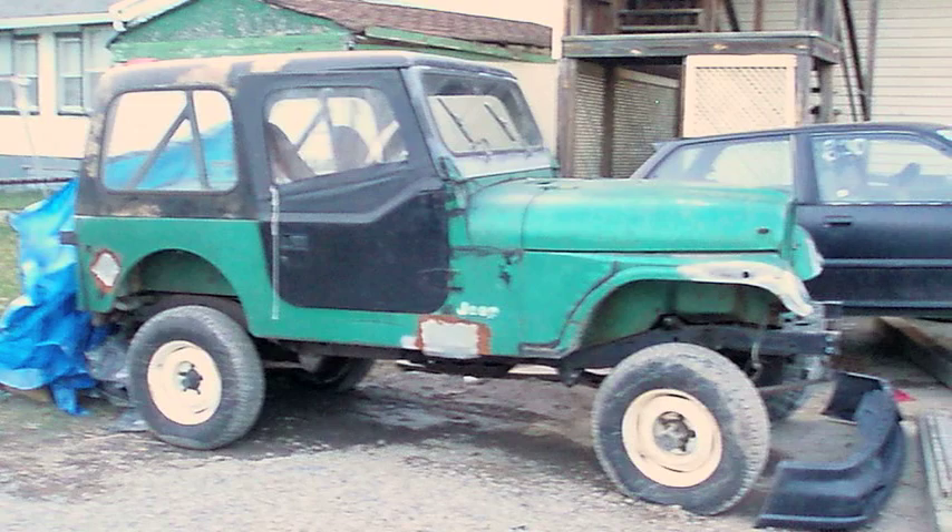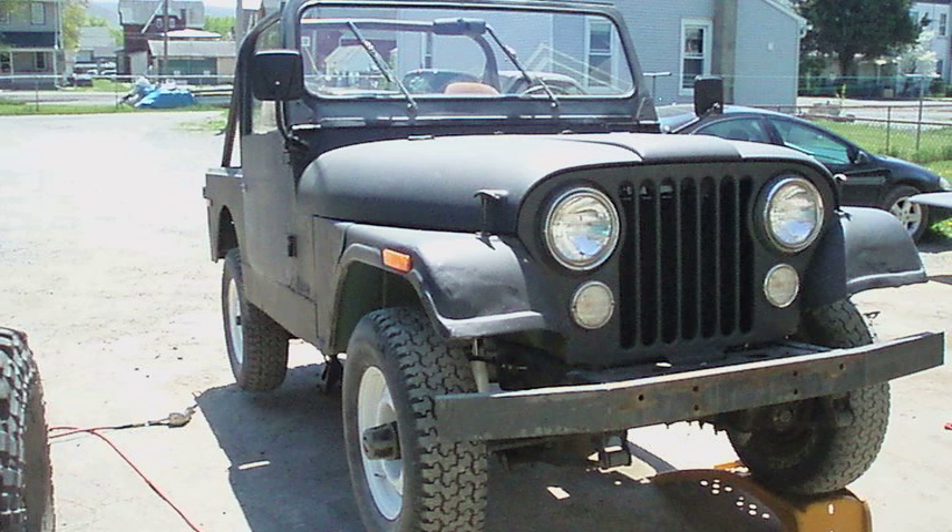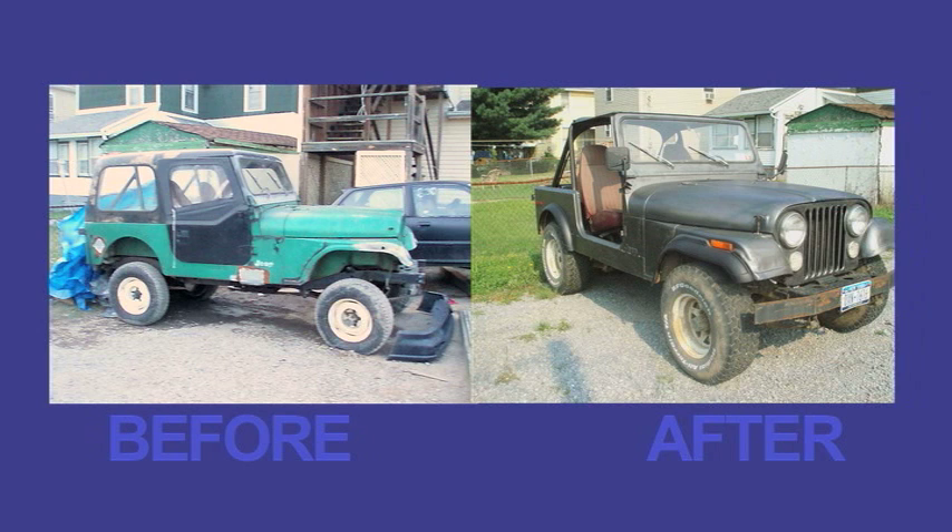I also have my own Jeep at home that I've been restoring. Coming to the school has made myself marketable. I definitely have around general knowledge of what has to be done before I go into a shop.